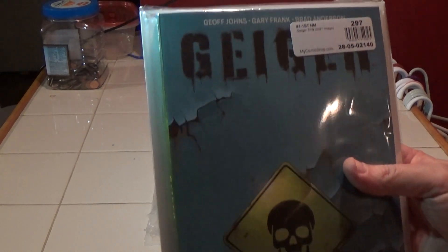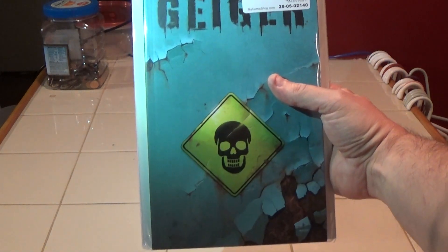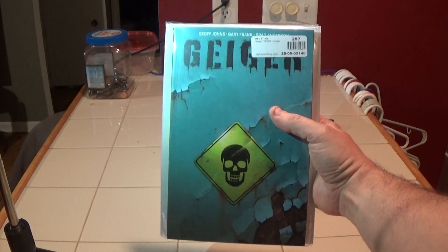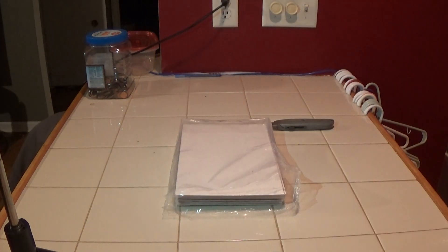First book — I bought the Geiger trade because I wanted to read the whole thing, and it was cheap, only about seven dollars for the trade, so I picked that up.